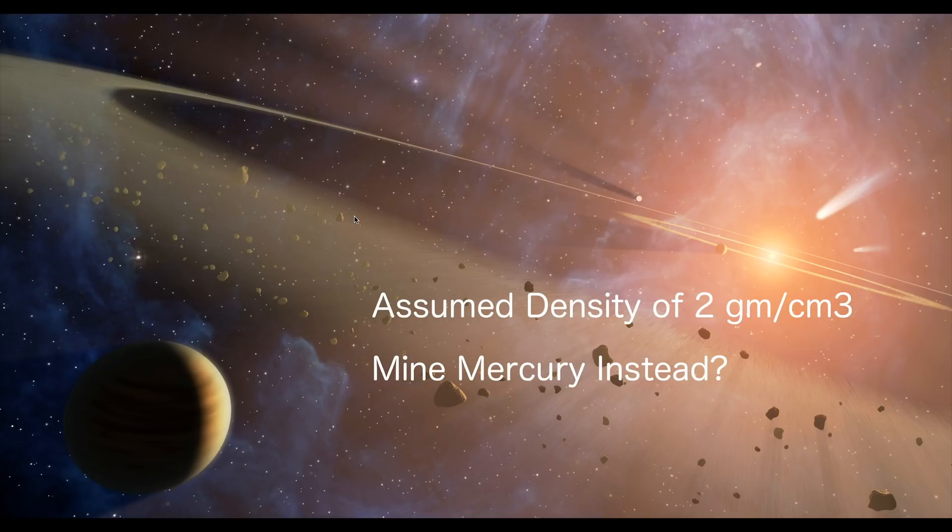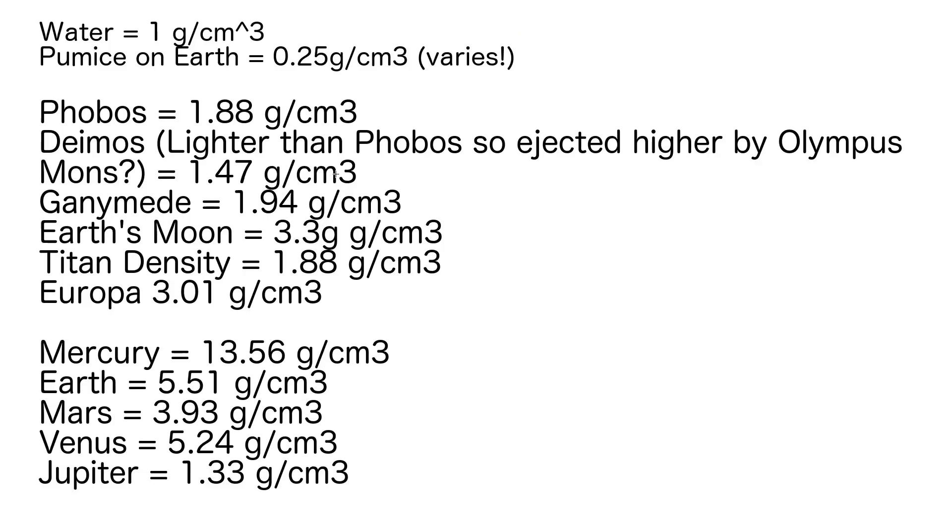Everything has a different density in the solar system, which is fascinating. Looking at this table, everything is based on water being 1 gram per cubic centimeter. Pumice on Earth is very light at 0.25 grams per cubic centimeter, though this varies. Phobos is actually heavier, so I think Phobos could be pumice combined with heavier elements, coated in water and heavier organics from comets. Deimos is lighter than Phobos, consistent with being ejected to a higher altitude.